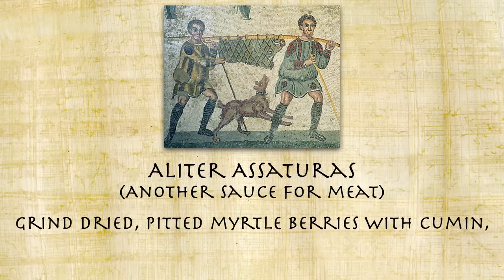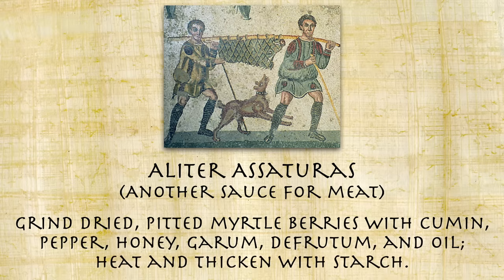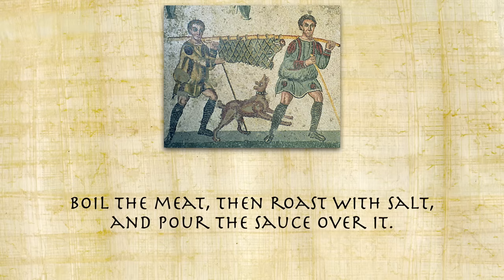Grind dried pitted myrtle berries with cumin, pepper, honey, garum, defrutum, and oil. Heat and thicken with starch. Boil the meat then roast with salt and pour the sauce over it.